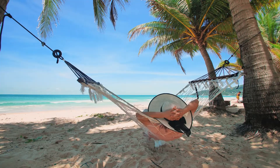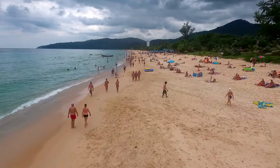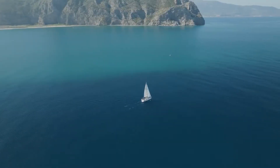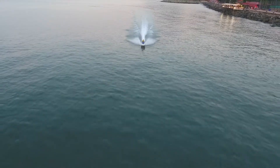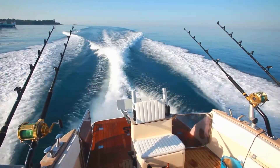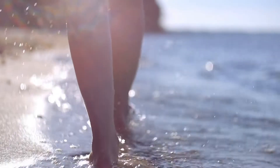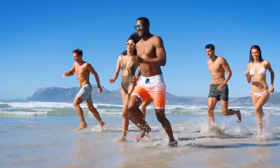But the seas aren't just about work — they're also about play. Beaches draw crowds looking for relaxation, surfers chase waves, divers explore coral havens, and sailors take to the open waters. Oceans offer endless recreational activities, from jet skiing to deep sea fishing, providing both thrill and serenity. For many, the rhythmic sound of waves crashing on the shore is therapeutic, a reminder of nature's vastness and beauty.